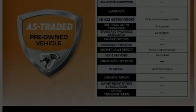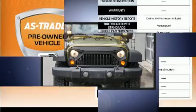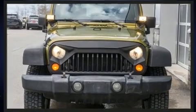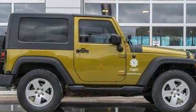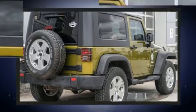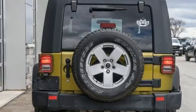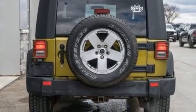Outstanding design defines the 2007 Jeep Wrangler. This two-door, four-passenger convertible has not yet reached the 160,000-kilometer mark. Under the hood, you'll find a six-cylinder engine with more than 200 horsepower. And for added security, Dynamic Stability Control supplements the drivetrain. Four-wheel drive allows you to go places you've only imagined.